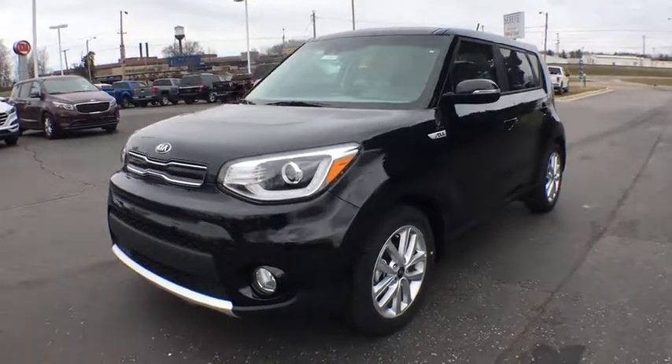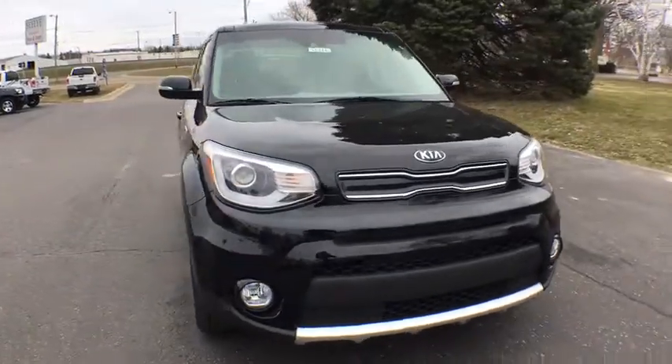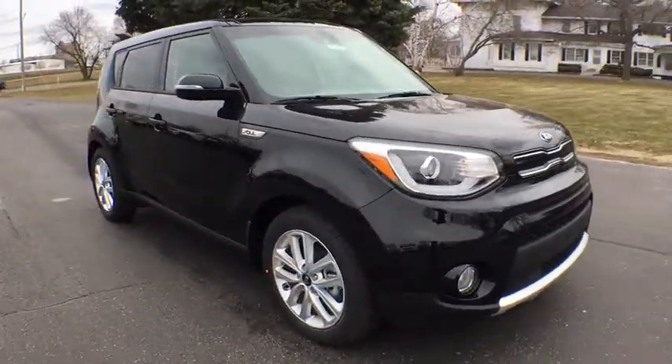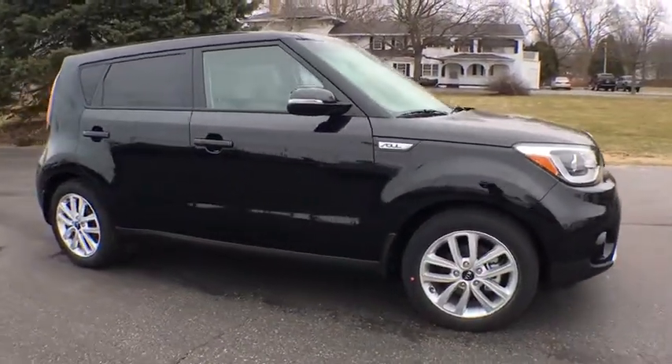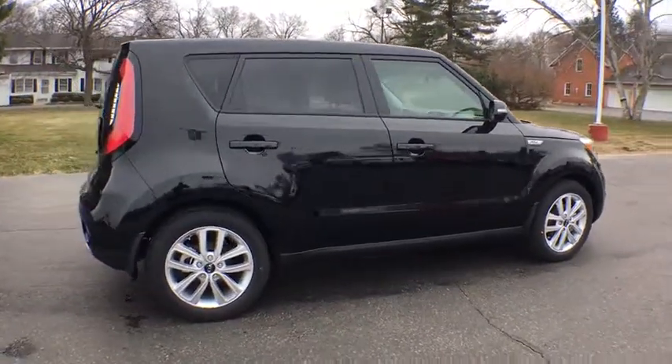The 2018 Kia Soul. The Soul is quick and ready with its innovative, catchy style, a sharp, roomy, and well-fitted cabin, and a comprehensive list of safety and fun features. Here are some of this vehicle's great options.